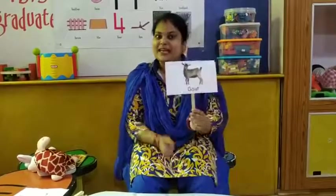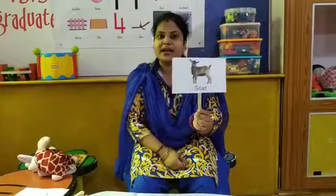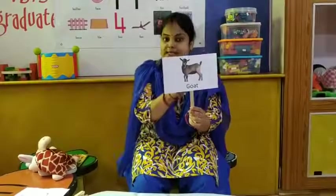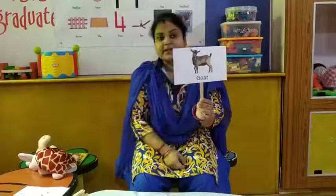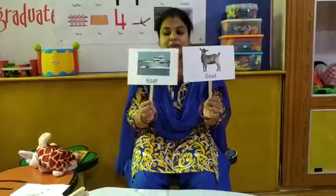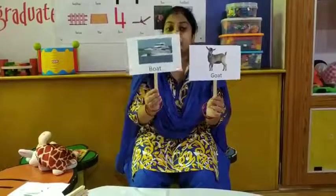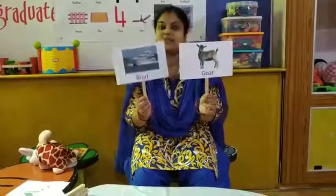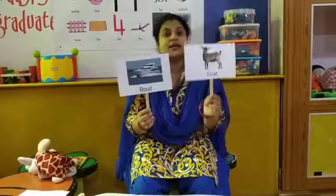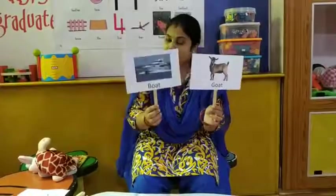So let's see our next word. It is a goat. And what is the rhyming word of goat? The rhyming word of goat is boat. Goat — boat. Goat — boat.